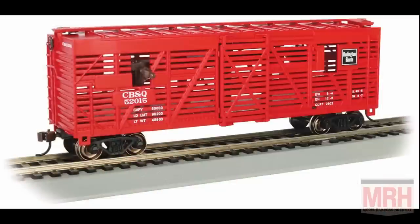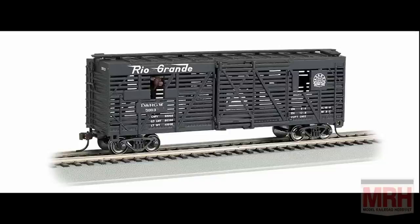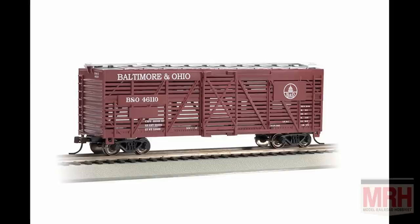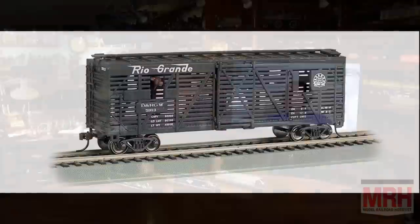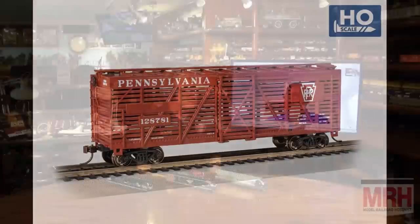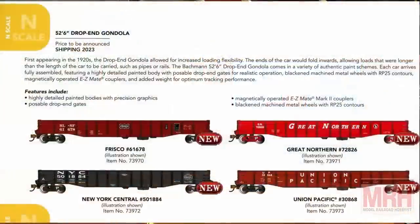We're going to introduce the animated stock car in four paint schemes: CB&Q, Union Pacific, Rio Grande, and our famous Christmas reindeer car. We're also doing a standard stock car — which hasn't been in our line for a while — in B&O, plus Canadian National, New York Central, and Pennsylvania. In N scale, we'll also have the drop-end gondola, 52-foot 6-inch, in Frisco, Great Northern, New York Central, and Union Pacific. And we have Gordon and Toad in N scale for the Thomas N scale fans.